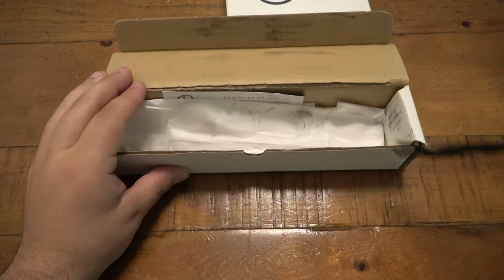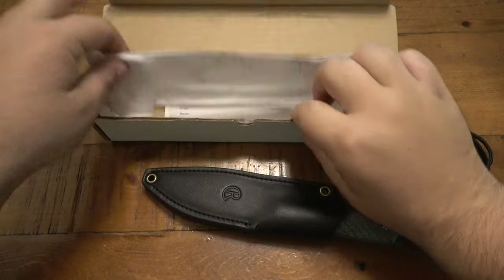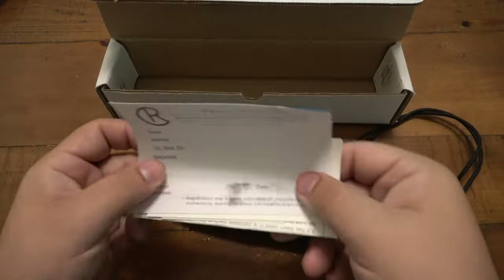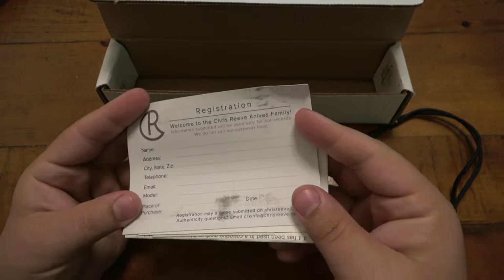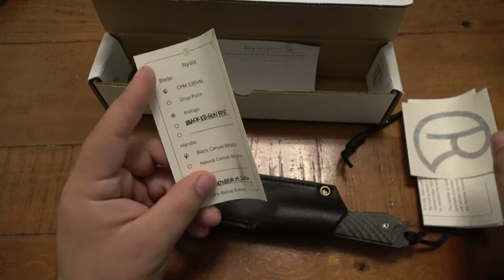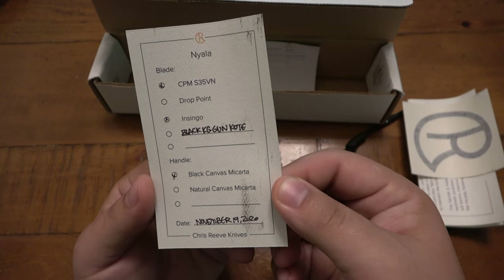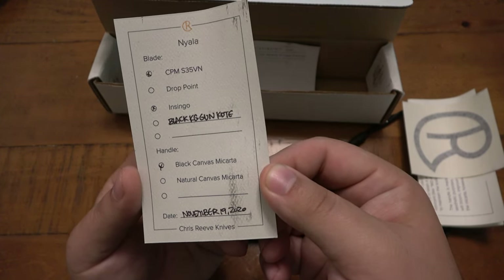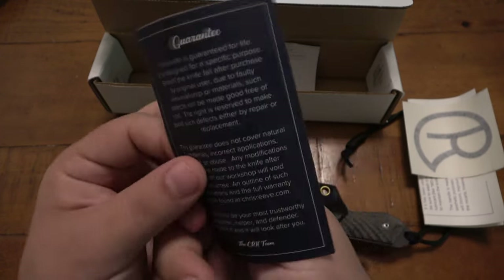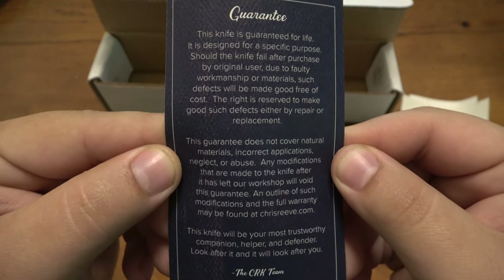There's the knife and it's an amazing little sheath. Let's go ahead and see the paperwork. You get all kinds of paperwork with Chris Reeve knives. So there's a registration paper, a card with all the specs and which version it is. This one was born November 19th, 2020 — a 2020 knife, which is always interesting. And a little guarantee on the back there — you can pause your screen and read that if you've never seen one of these.